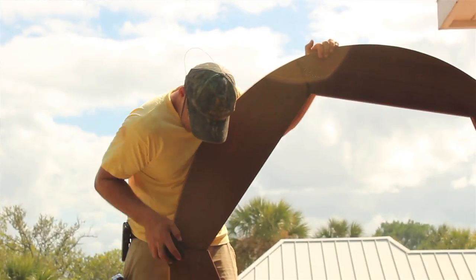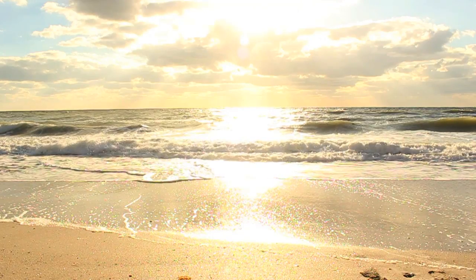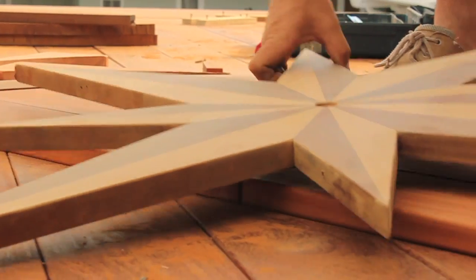I always try and treat all the decks that I do with the signature of the homeowner's personality a little bit. And being that this is so close to the water, I asked them what was a fundamental thing that really brings to life the deck for them. And for them, they had chosen a compass rose.